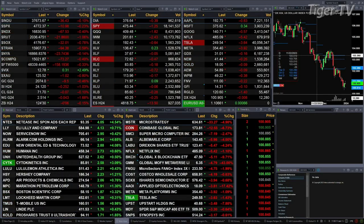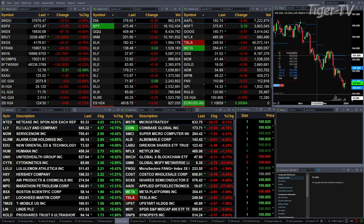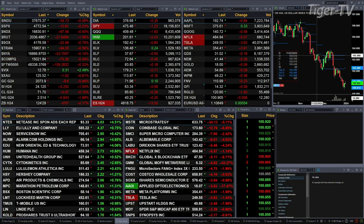We've got a sea of red on the last trading day of the year. You've got the Dow down 36 points, one tenth percent. S&P's off a quarter percent or 11 points, about four tenths for the Nasdaq, 167 points, one percent for the Russell. That's a 22-point move. Semis are down 32, that's three-quarters of a percent.